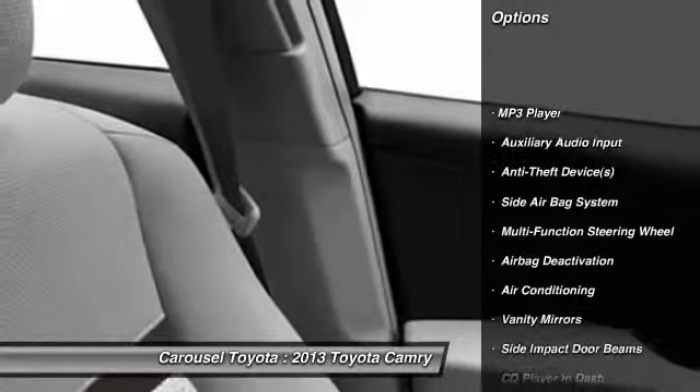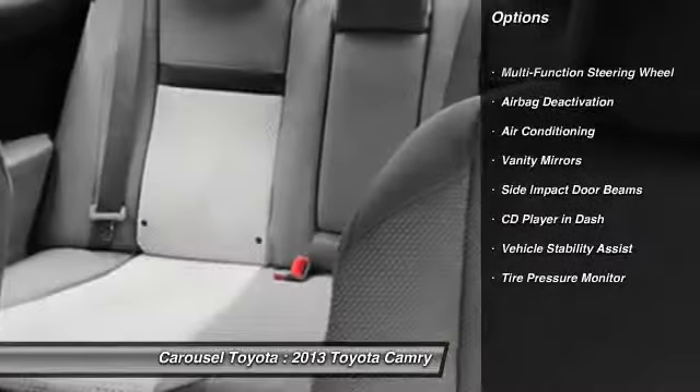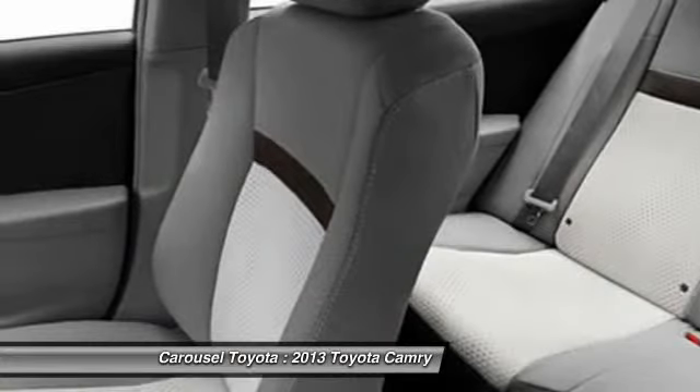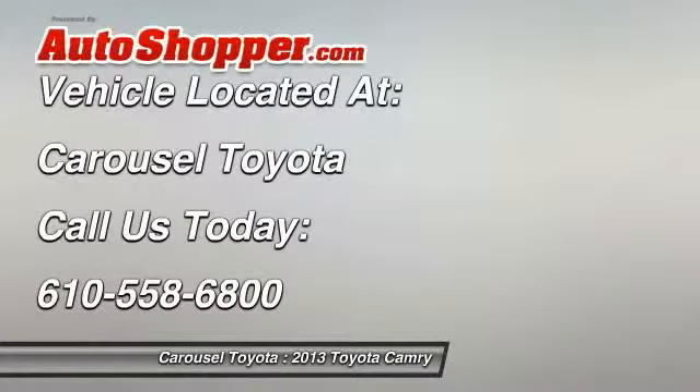Dual airbags, front air conditioning, power steering, adjustable headrests, auto express down window, cruise control, auto headlight on and off, MP3 player, power windows, bucket seats.